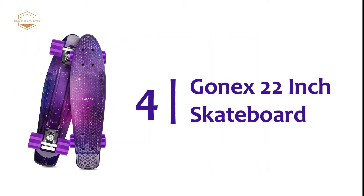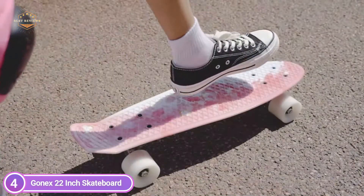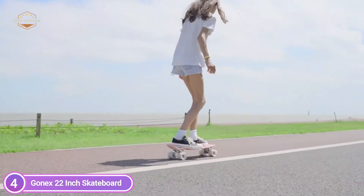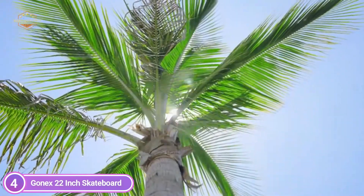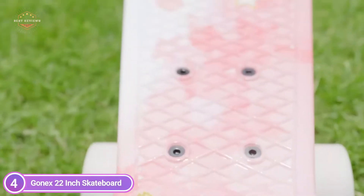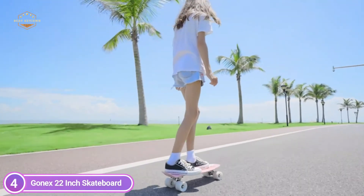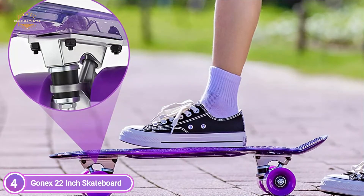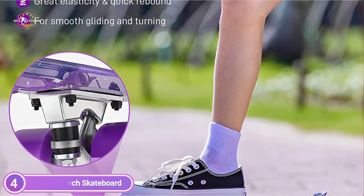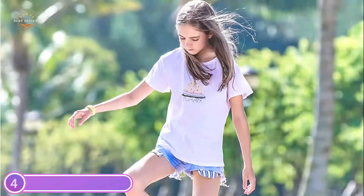Here is item number 4, the GONEX 22-inch Skateboard. This 22-inch by 6-inch skateboard is easy to fit in your luggage or backpack, making it easy to take wherever you need to. It weighs just 3.6 pounds, which makes it easy for children to carry and manage. Maximum load-bearing capacity up to 200 pounds, good shock absorption, and load-bearing capacity provide a wonderful experience for skaters. Three attractive and stylish deck designs add an elegant look and make you stand out from the crowd. The Mini Cruiser Skateboard is ideal for skaters older than 3 years old.